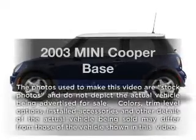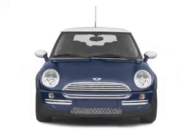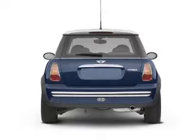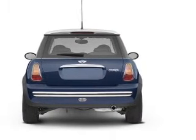Imagine yourself in this 2003 Mini Cooper — this is the set of wheels you've been looking for. With an efficient four-cylinder engine connected to a smooth-shifting transmission, premium wheels give a more luxurious look. The anti-lock braking system will help deliver you safely to your destination.